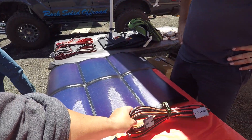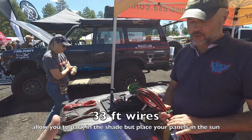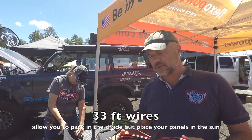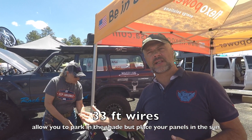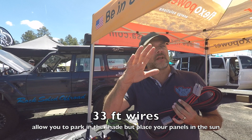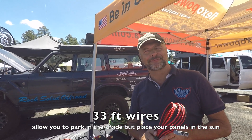The standard wire length is 33 feet, which allows you to park in the shade and run the cable to wherever you have full-day sun. Very convenient for setting up camp.